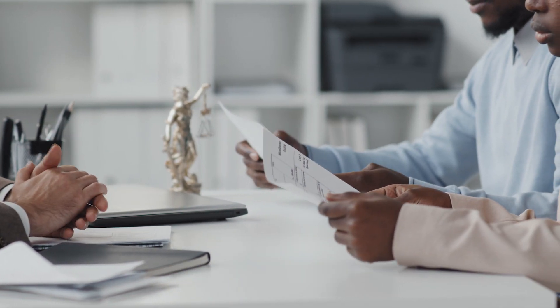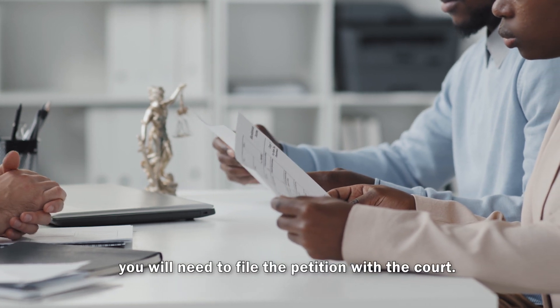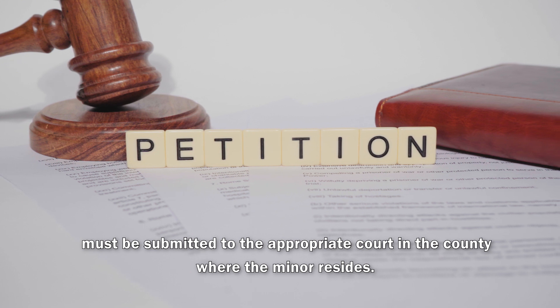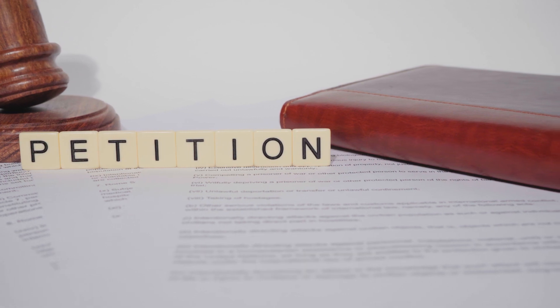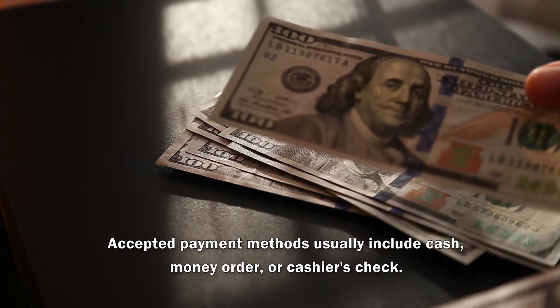Filing the Petition with the Court. After completing the name change forms, you will need to file the petition with the court. The petition, along with the required documents, must be submitted to the appropriate court in the county where the minor resides. Additionally, there are associated fees that need to be paid, which vary by county. Accepted payment methods usually include cash, money order, or cashier's check.